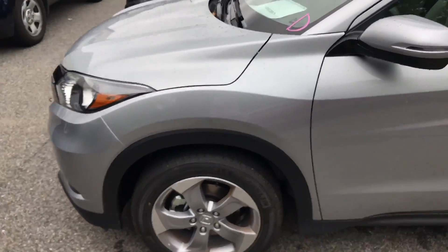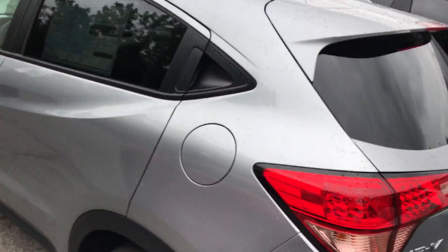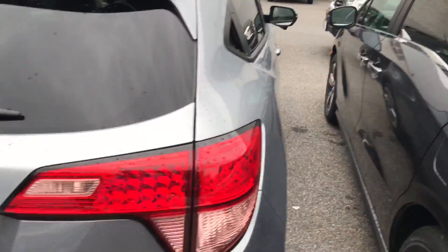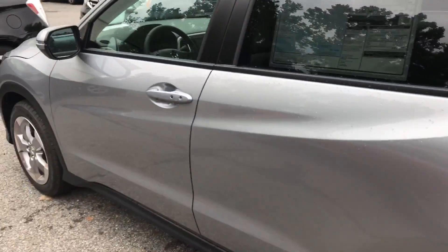Hello Darina, my name is Gabriel from Alkisqa Honda, showing the 2017 Honda HRV LX — this is the LX model that you inquired about. The 2017 Honda HRV comes standard with Bluetooth and a backup camera. It does have fabric interior, but it is quality fabric, and it has a five-star safety rating with four doors.